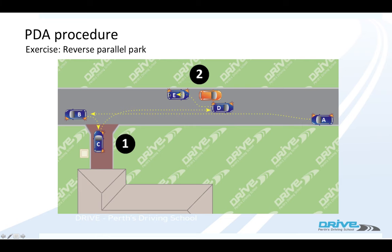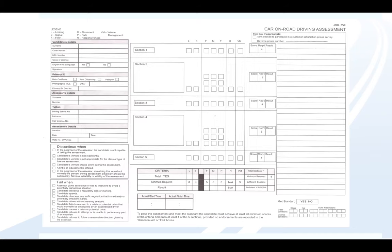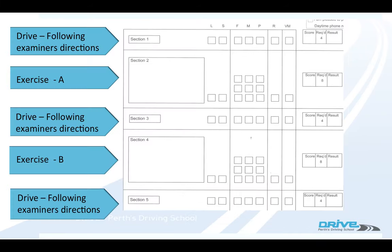And reverse parallel park behind it — again, two manoeuvres for that one exercise. So don't forget you're going to do two out of those three exercises. That's the marking sheet they mark you on. Your first drive is marked here, your first exercise here, your next drive, next exercise, and then back to the test.